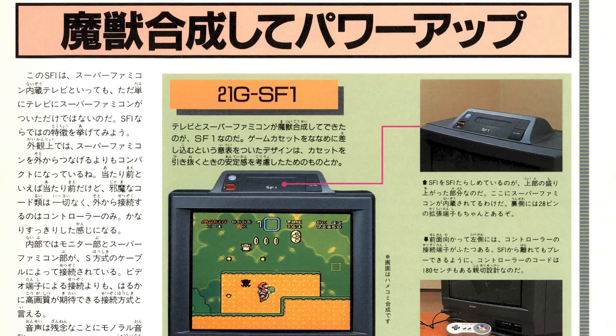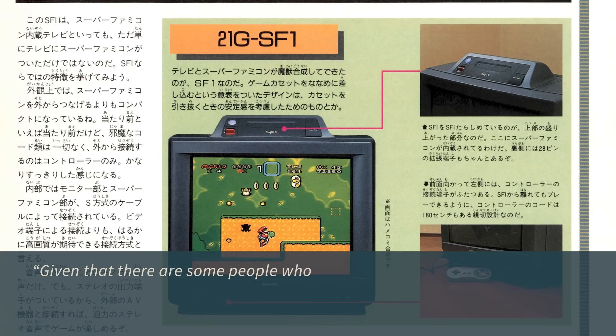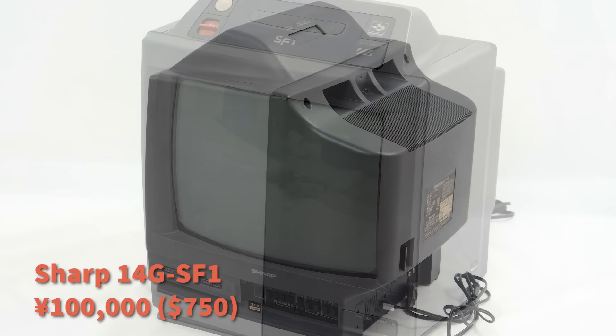Sharp initially shipped out 10,000 SF1 units, but hoped to move 20,000 by the end of 1990, and they likely sold quite a few. One source in Famitsu Magazine commented that, given that there are some people who want to get a Super Famicom before anyone else, they may buy this no matter the price. In March of 1991, Sharp released a smaller 14-inch version, the 14G SF1, which retailed for 100,000 yen, or around $750.